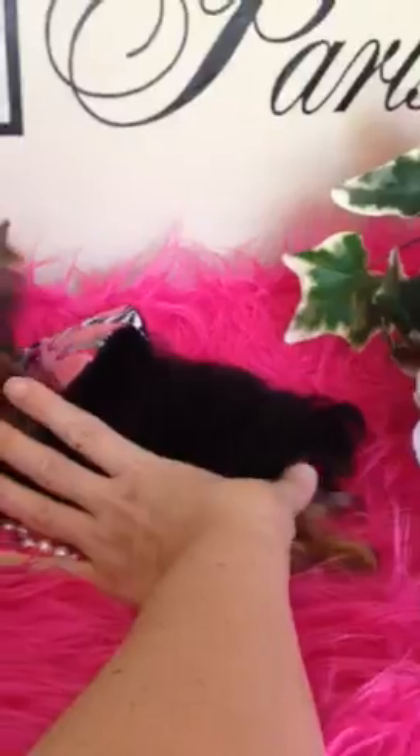They always look bigger in videos, but as you can see, my hand is no bigger than her body. Her hair tends to be very long, so it always makes them look longer, but they're not — they're short in body length.